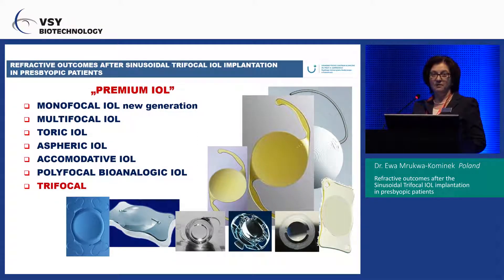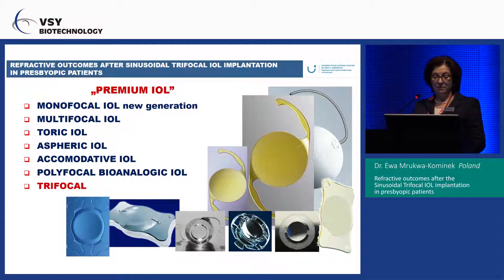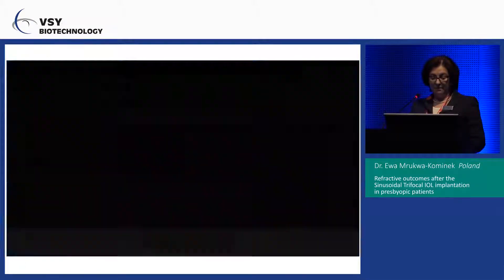We have many lenses now known as premium lenses. We started with regular multifocal lenses, then the toric, toric multifocal, accommodative, polyfocal, and now is the era of trifocal lenses. Excellent outcomes after cataract surgery depend not only on the right qualification and perfect surgery, but also proper lens choice, good implantation, and perfect centration of the lens.